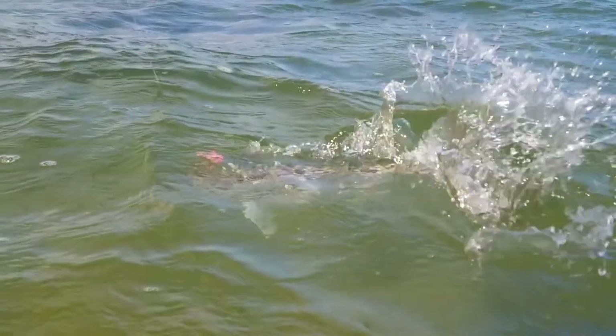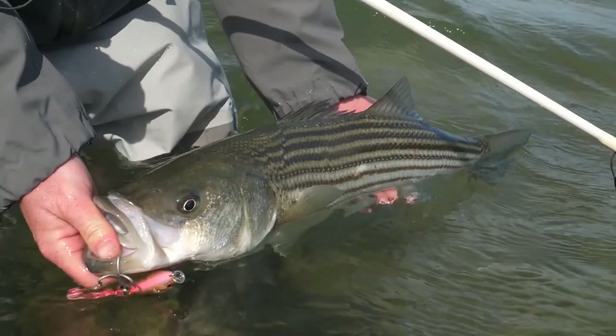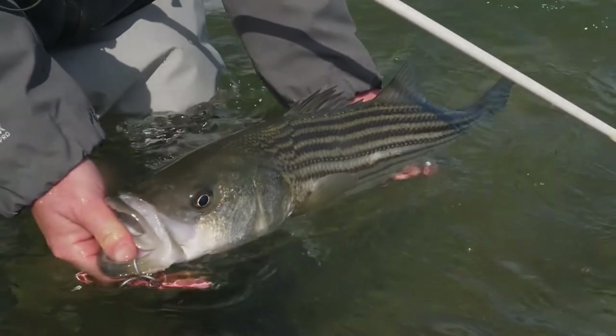There we go, got him. Not the biggest fish of the season, but certainly one of my happier moments to kick off the season.